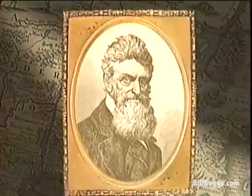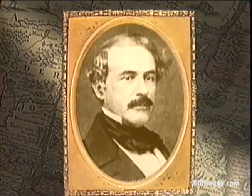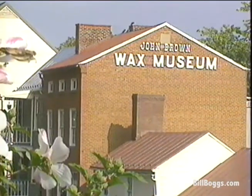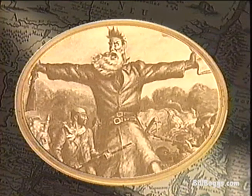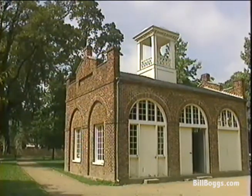It was started by a radical abolitionist named John Brown and it was ended by Robert E. Lee, at that time a U.S. Army commander. You can view scenes from this dramatic event at the John Brown Wax Museum on High Street. It depicts his lifelong fight against slavery, which came to a violent end here at Harper's Ferry. John Brown wanted to strike a decisive blow against slavery, but to do it he needed weapons like the ones stored here at the Harper's Ferry Arsenal.